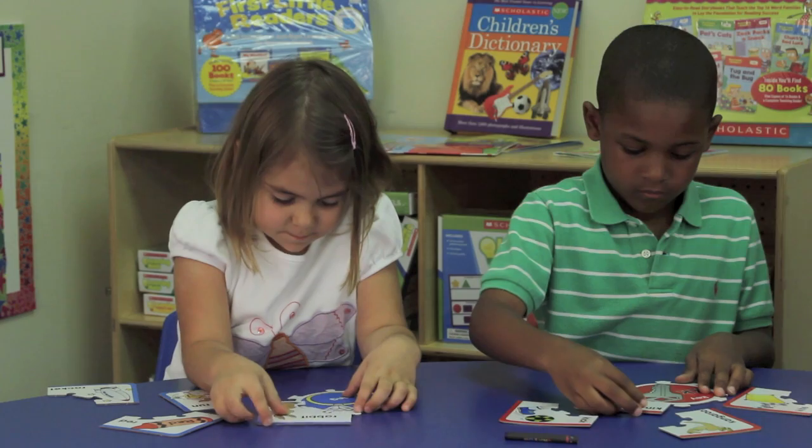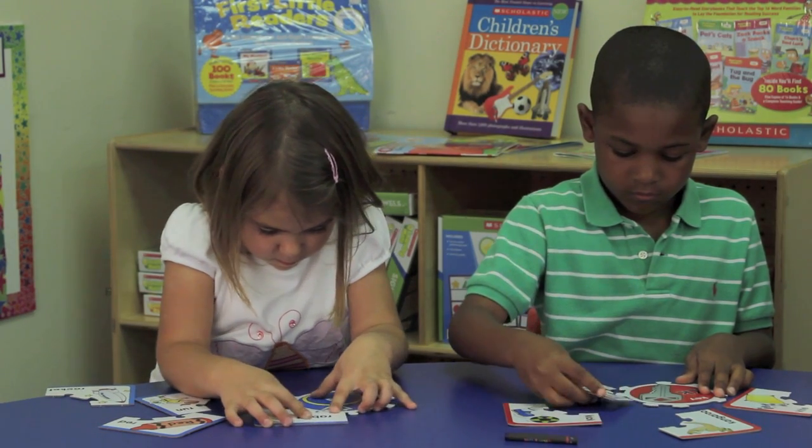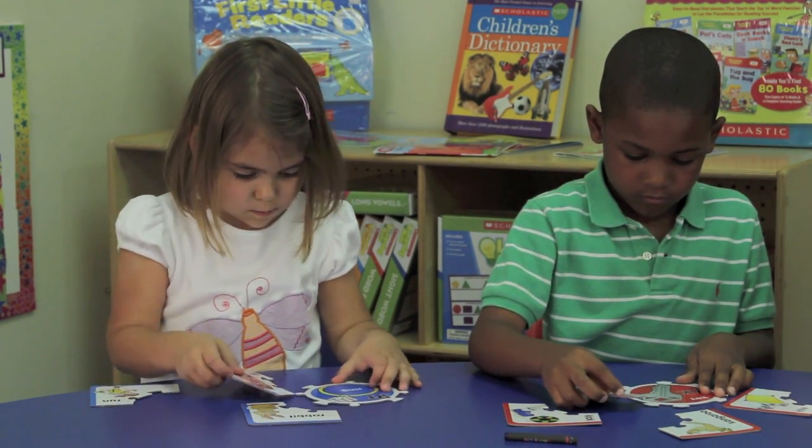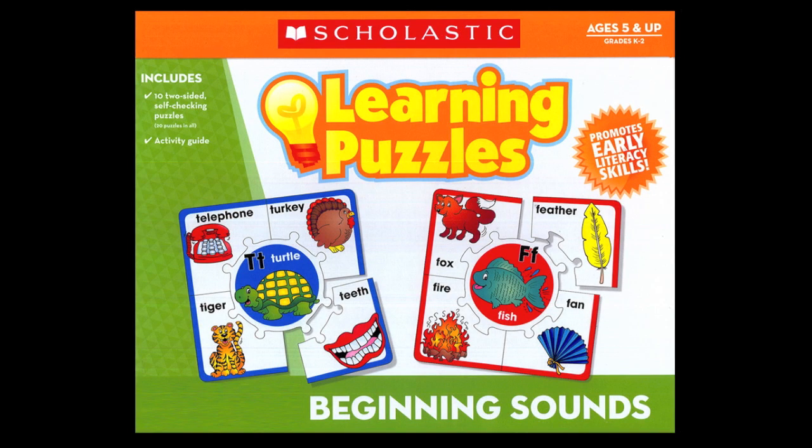Research has shown that the two best predictors of early reading success are alphabet recognition and phonemic awareness. That's where Scholastic's learning puzzles beginning sound set can be beneficial.